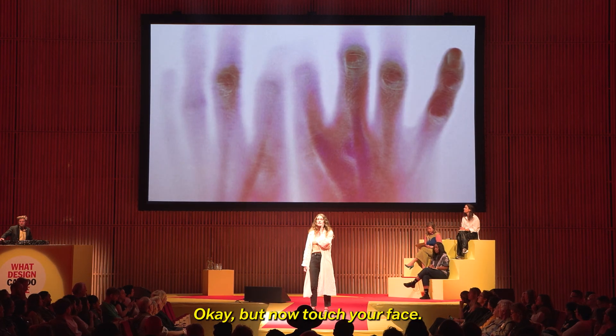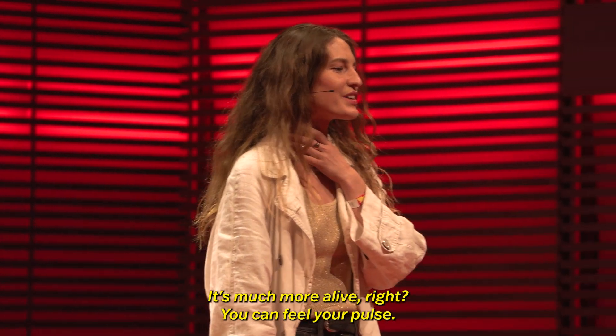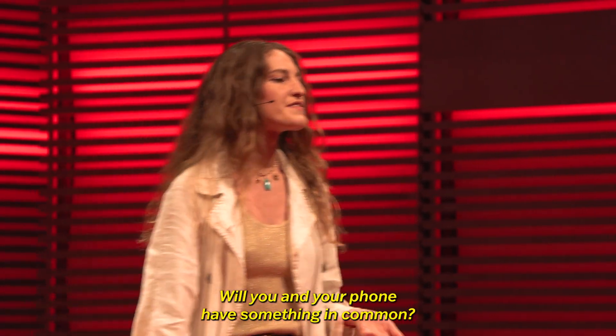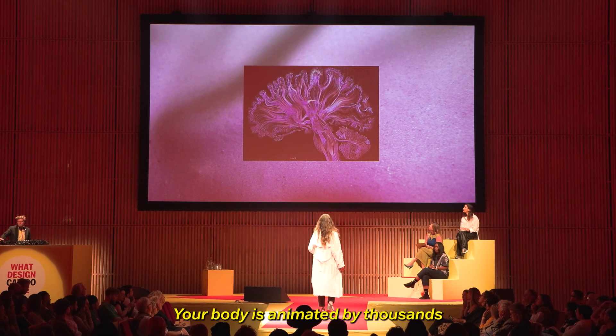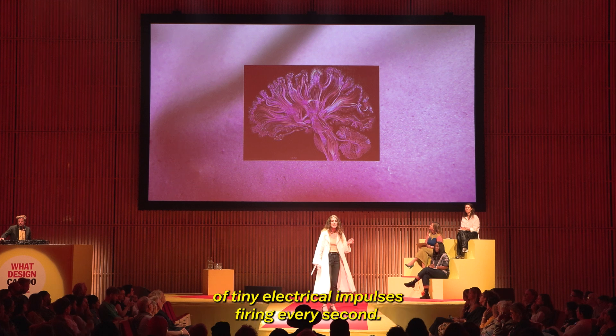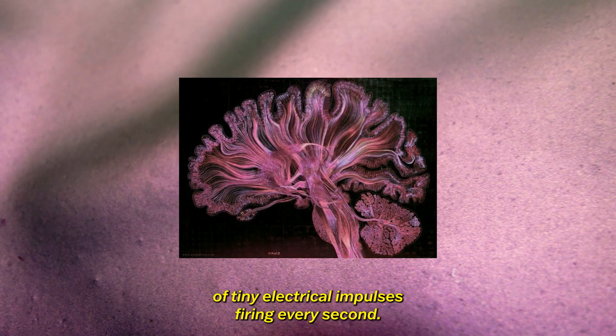But now touch your face. It's much more alive, right? You can feel your pulse. Well, you and your phone have something in common — you're both electric. Your body is animated by thousands of tiny electrical impulses firing every second.